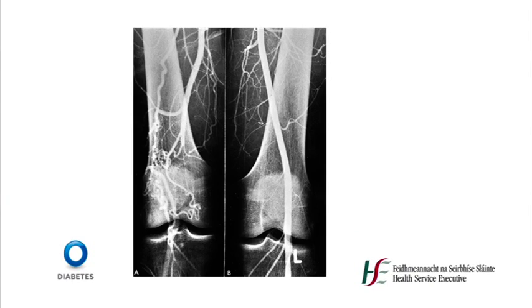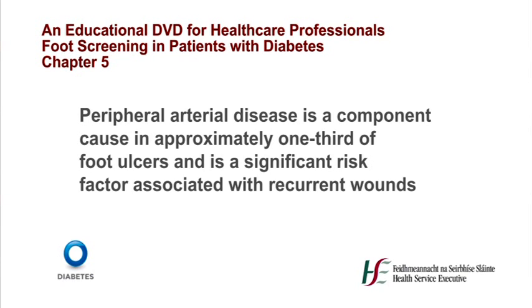Diabetes mellitus is a significant risk factor for the development of peripheral arterial disease. Peripheral arterial occlusive disease is four times more prevalent in patients with diabetes. The arterial occlusion typically involves the tibial and peroneal arteries but spares the dorsalis pedis. Smoking, hypertension and dyslipidemia commonly contribute to the increased prevalence of peripheral arterial occlusive disease in patients with diabetes. Peripheral arterial disease is a component cause in approximately one third of foot ulcers and is a significant risk factor associated with recurrent wounds. Therefore, vascular assessment is important in defining overall lower extremity risk status, and diabetic patients should receive regular vascular assessment to allow early identification of vascular changes and prompt intervention to prevent deterioration.